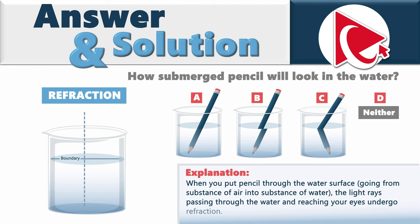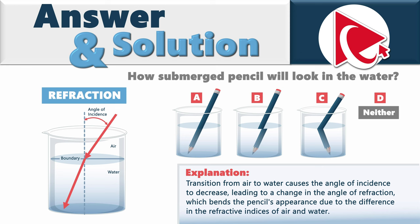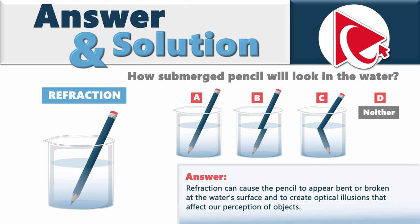When you put a pencil through the water surface, going from air into water, the light rays passing through the water reach your eyes and undergo refraction. The transition from air to water causes the angle of incidence to decrease, leading to a change in the angle of refraction, which bends the pencil's appearance due to the differences in refractive indices of air and water. Refraction can cause the pencil to appear bent or broken at the water surface, creating optical illusions that affect our perception of objects.